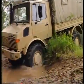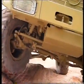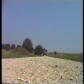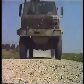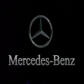Unimog — a vehicle tried and tested worldwide, a vehicle you can rely on 100% for all your requirements, anytime, anyplace. This name is your guarantee.